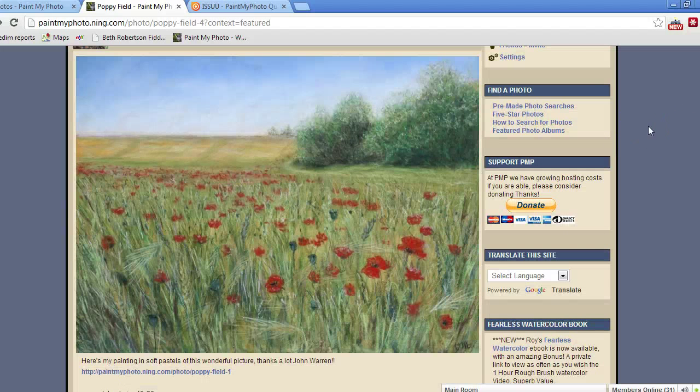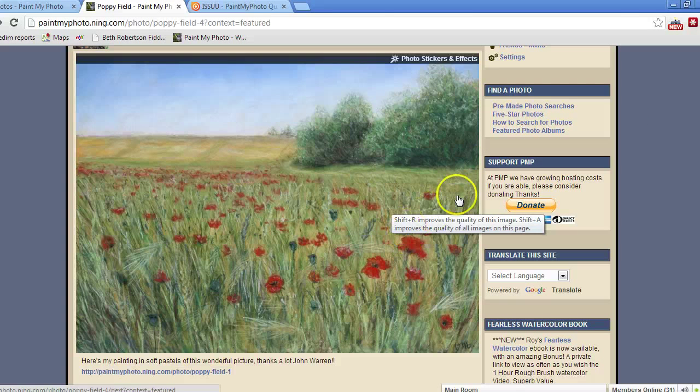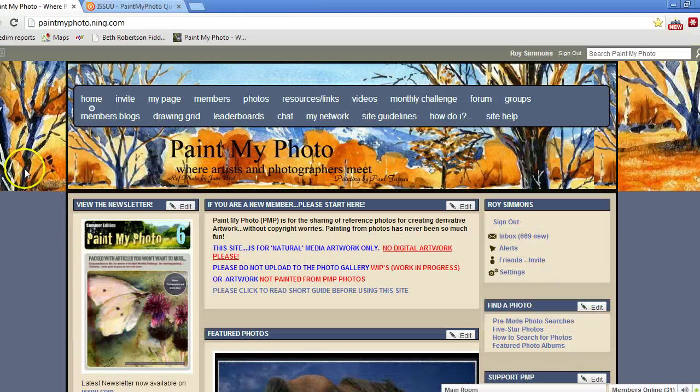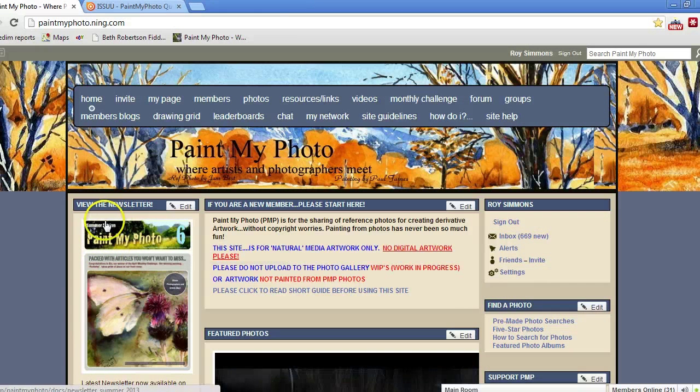They're not always just copies — my own art is very very loose. It's about interpretation. This has been interpreted — it's similar to the photo but it has been interpreted. Back here on the home screen of Paint My Photo, you've got the newsletter here which will be easily linked from here.